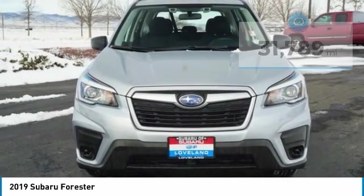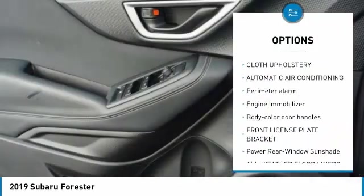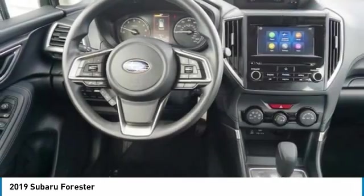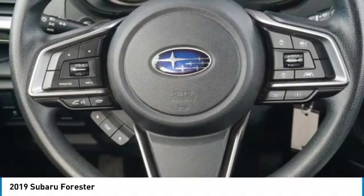Here are some of this vehicle's great options: trip computer, day-night rearview mirror, outside temperature gauge, cloth upholstery, automatic air conditioning, perimeter alarm, engine immobilizer, body color door handles, front license plate bracket, power rear window sunshade.